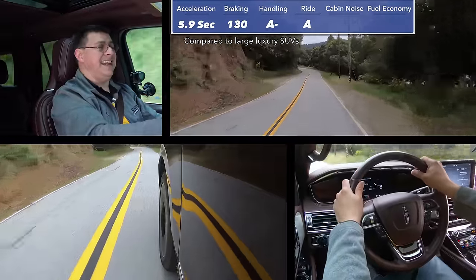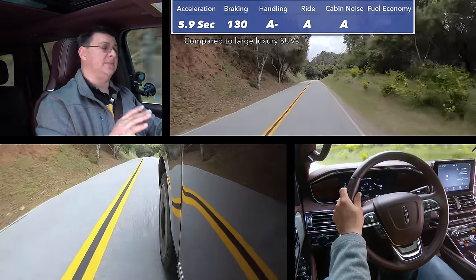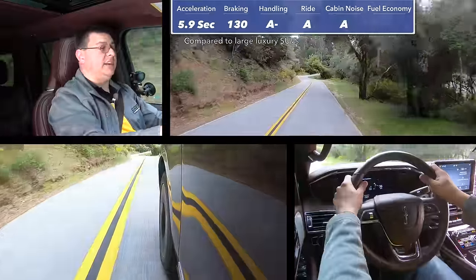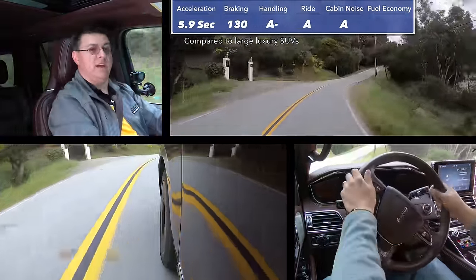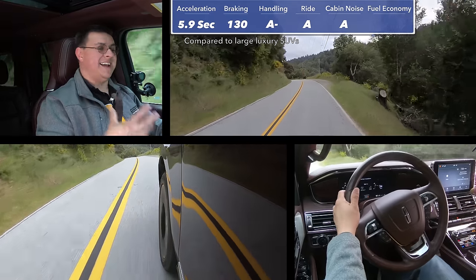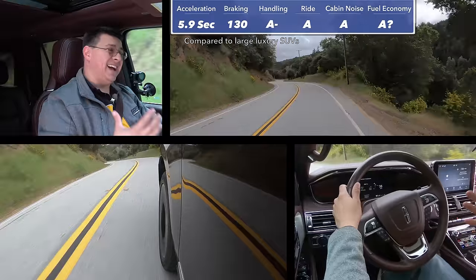In our cabin noise test, we scored 68 decibels at 50 miles an hour, easily making this one of the quietest entries in this full-size segment — comparing very well with entries like the Mercedes-Benz GLS, the Audi Q7, or the BMW X5. This is definitely luxury car quiet. Additional sound deadening seems to be one of the differences between this and the related Ford Expedition, because this is actually a little bit quieter out on the highway. Depending on how you want to look at fuel economy, you could call the Navigator's fuel economy abysmal because it's been averaging under 20 miles per gallon.